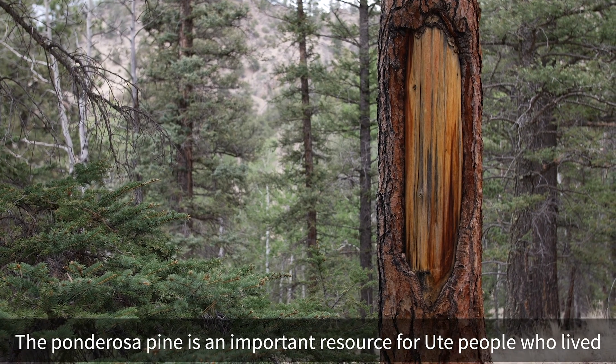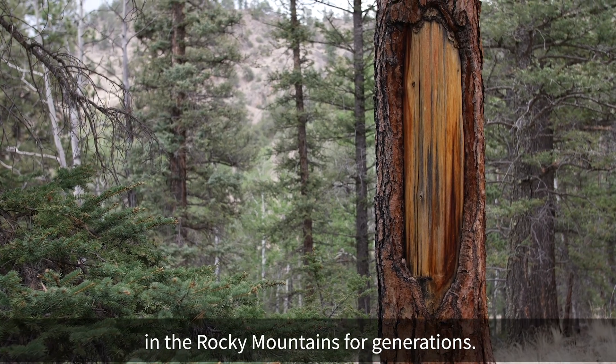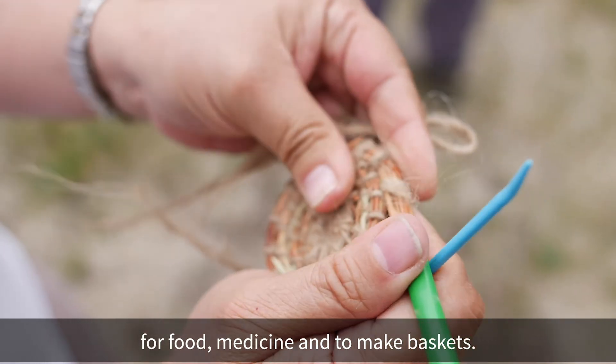The Ponderosa Pine is an important resource for Ute people who lived in the Rocky Mountains for generations. Ute people use the different parts of the Ponderosa Pine for food, medicine, and to make baskets.